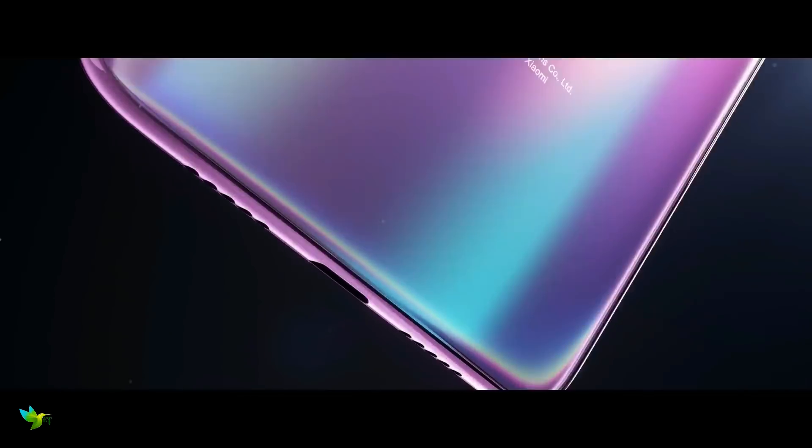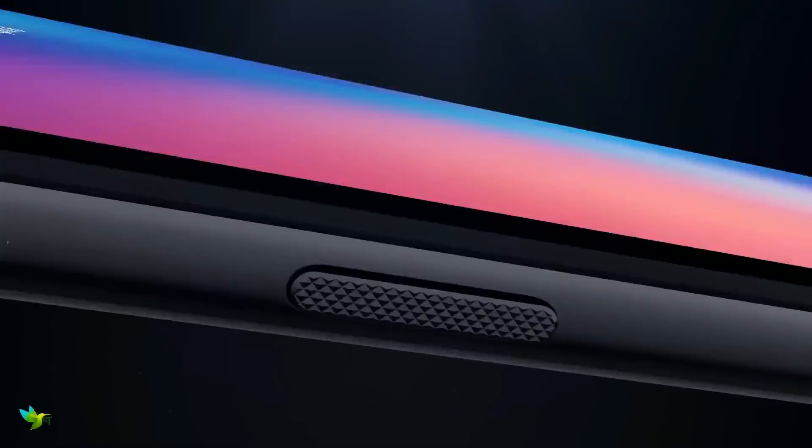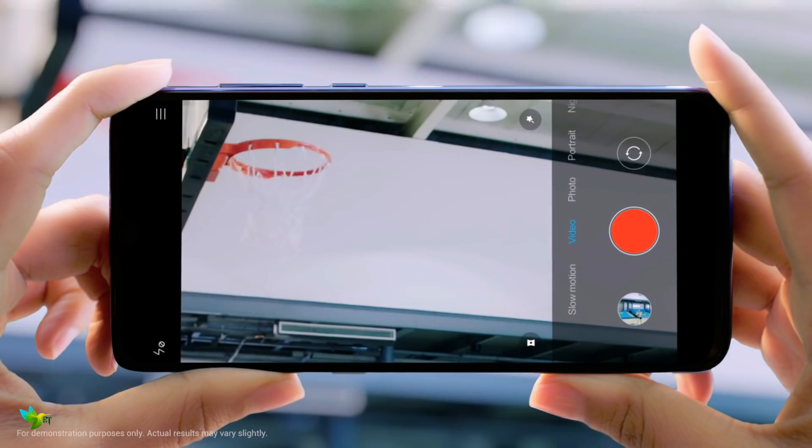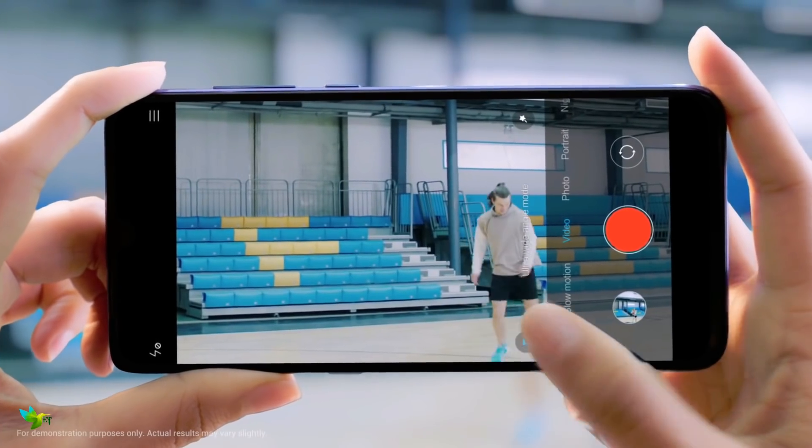Xiaomi has just announced the Xiaomi Mi 9 SE, a compact version of the Xiaomi Mi 9 which takes some of the impressive features of the affordable smartphone, lowers a few specs, and slashes the price tag.